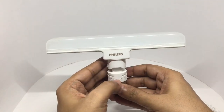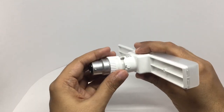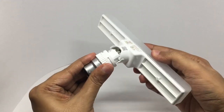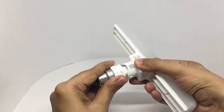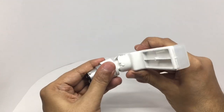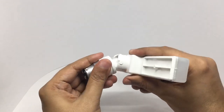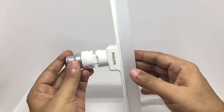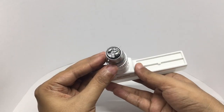That's how the light looks — it can swivel two ways, like this and like this. You can have it straight like this or flat like this. That's the Indian light holder.